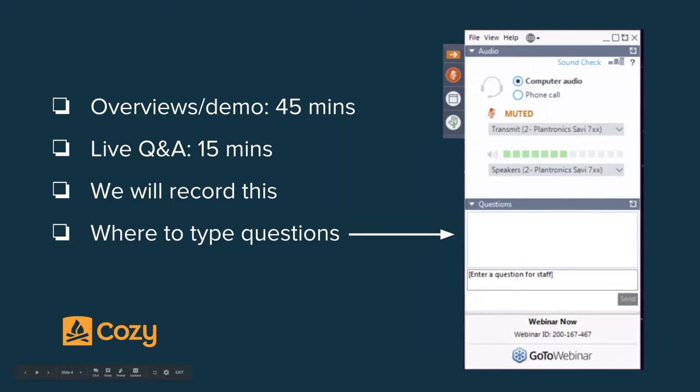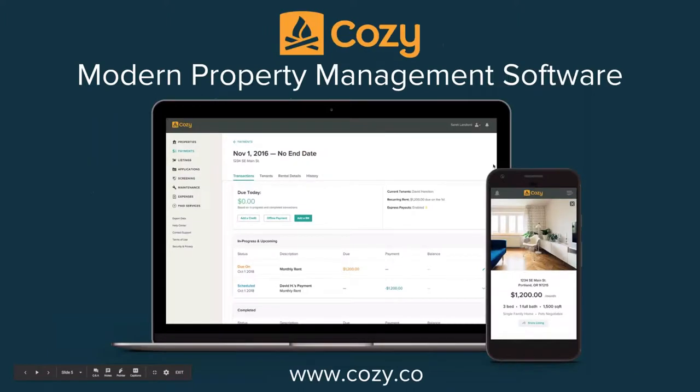Today I'm going to talk about collecting rent online and show you the ins and outs of how that works in Cozy. Whether you're frustrated with your current property management tool, have been doing everything manually, or are completely new to managing rentals, you're in the right place. Cozy offers listings and website creation, online applications, renter screening, rent collection, as well as maintenance requests and expense tracking.